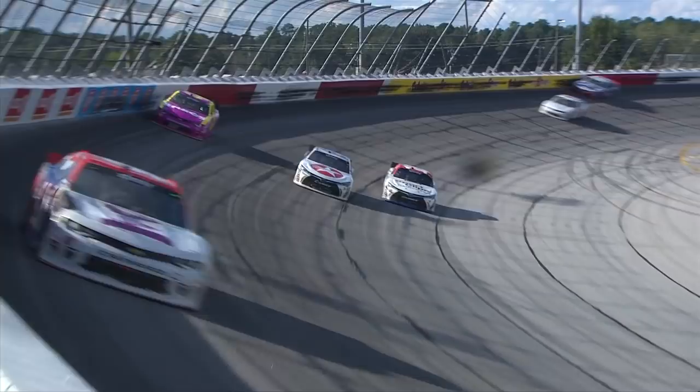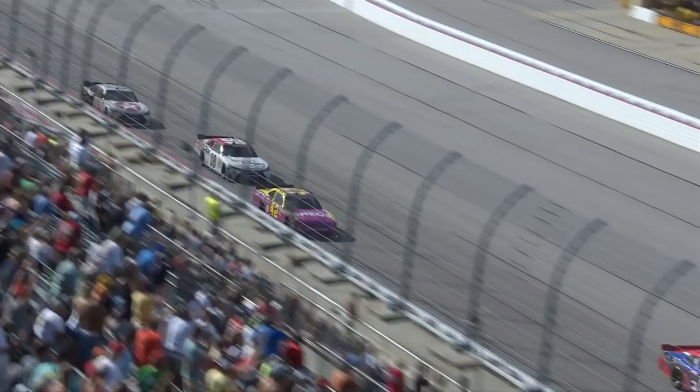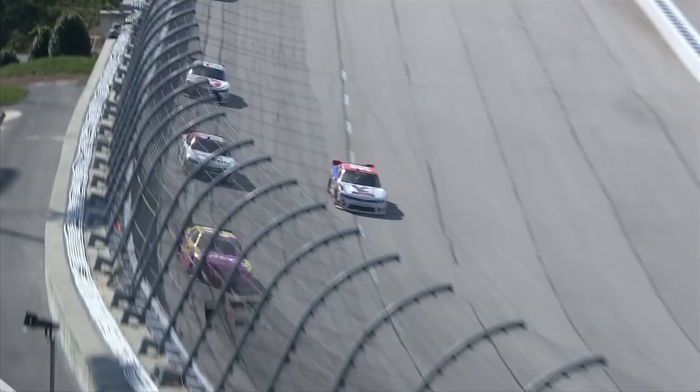On lap 91, Kyle Larson takes Denny Hamlin and the lap car of Dakota Armstrong three wide to get the lead. Take a look at this move as the most recent NASCAR Sprint Cup Series winner masters the high line in his Marty Robbins number 42 throwback.